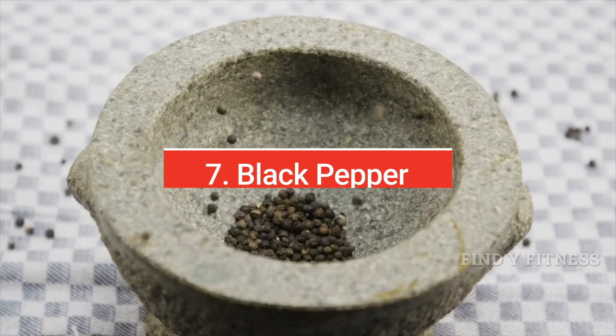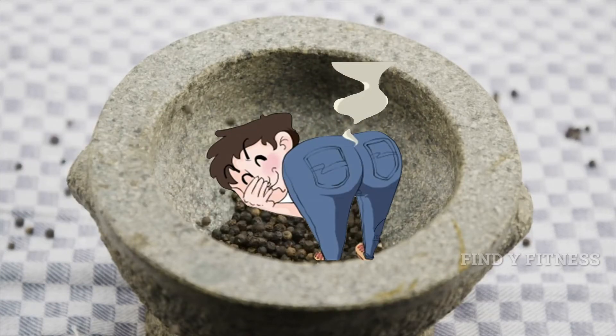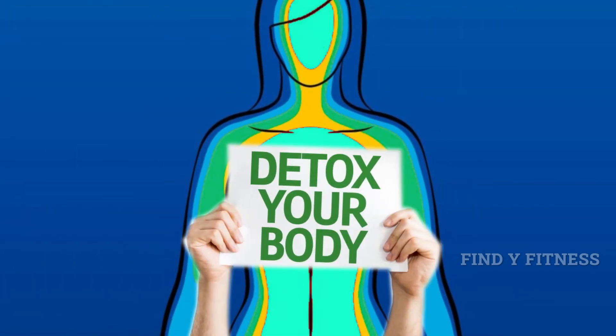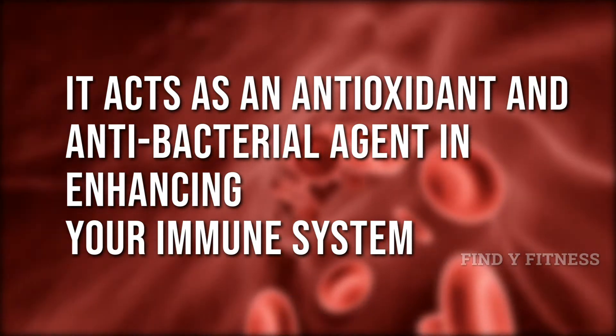7. Black Pepper. Black pepper is known for its anti-inflammatory properties and it also discourages intestinal gas. Black pepper helps in regulating sweat as it warms the body upon consuming it, thereby releasing toxins from your body. It acts as an antioxidant and antibacterial agent in enhancing your immune system.